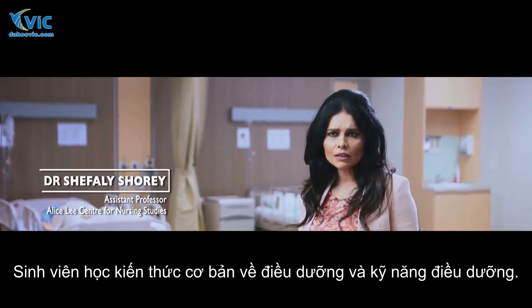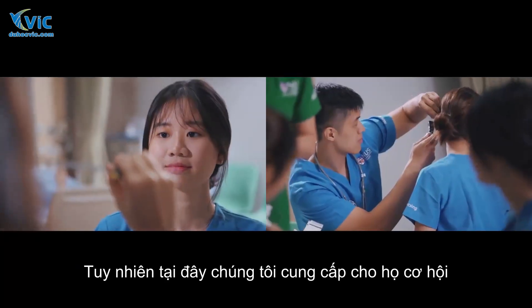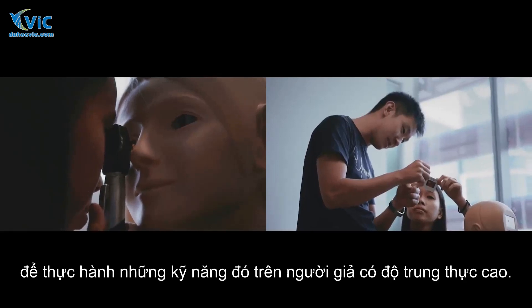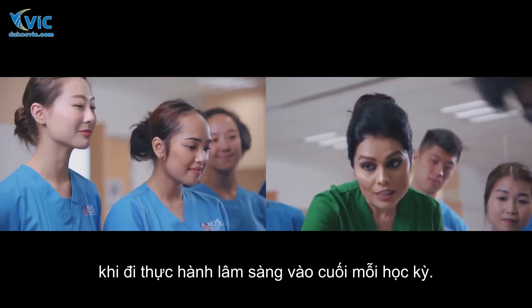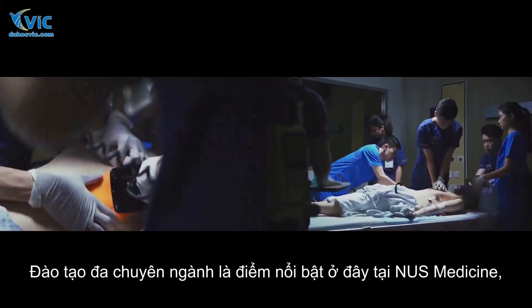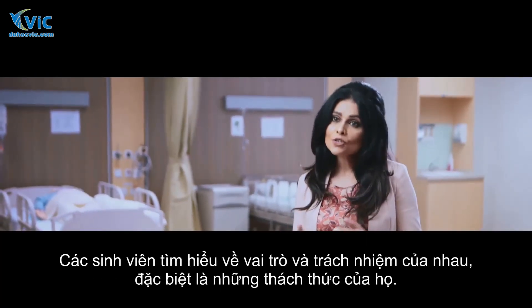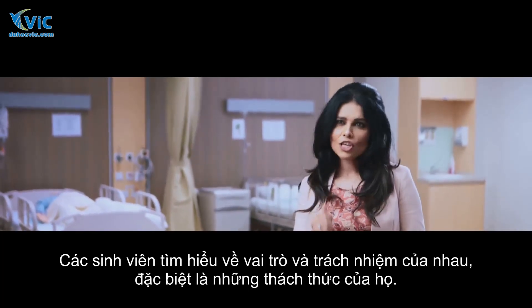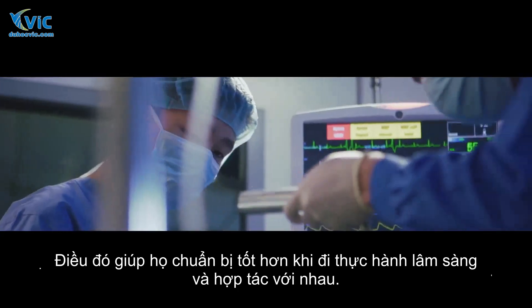Students learn basic knowledge about nursing and nursing skills, and here in school we provide them opportunities to practice those skills on high fidelity mannequins. They practice these simulations before going for clinical rotation at the end of each semester. Interprofessional education is the highlight at NUS Medicine, where nursing students and medical students work and learn together about each other's roles, responsibilities, and challenges to better prepare them for clinical practice.